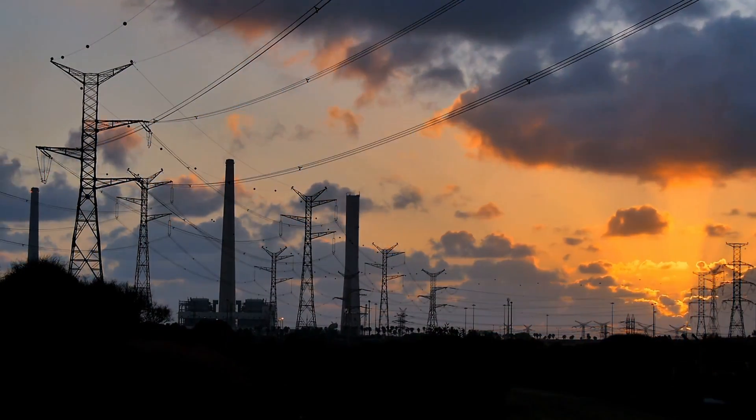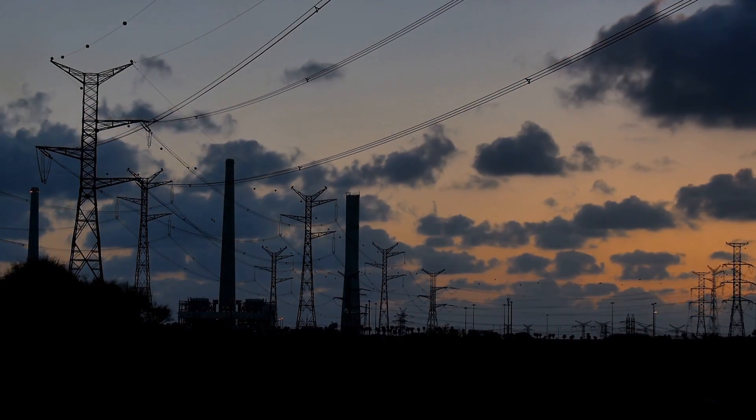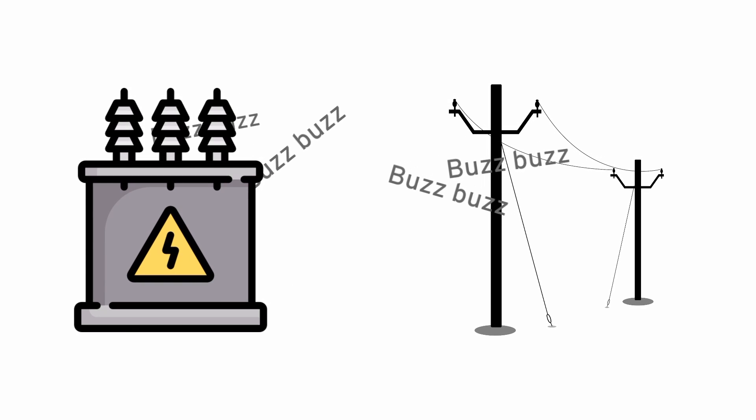There's nothing special or remarkable about these buzzing sounds. They're just a constant, flat, buzzing noise, but they're hard to ignore. Do you know why high power lines and transformers produce those flat, monotonous sounds?